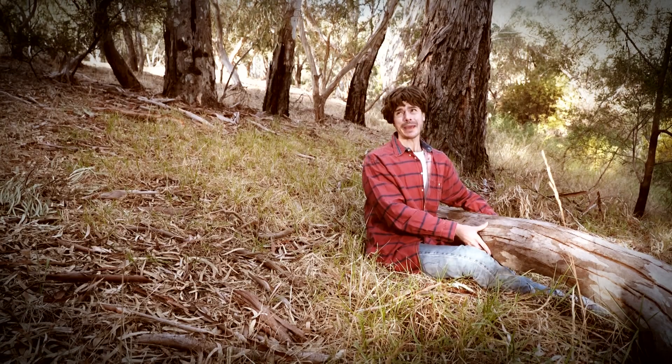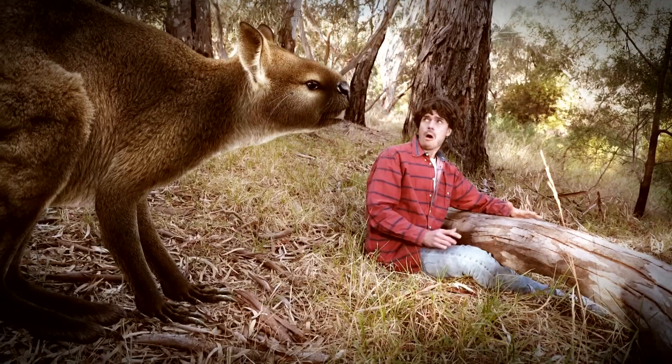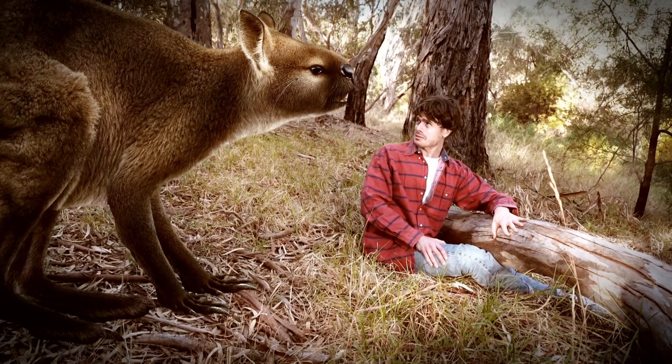Oh no! Skippy, help! Help, Skippy, help! I'm stuck, Skippy! Oh my goodness! Why are you so big, Skippy?